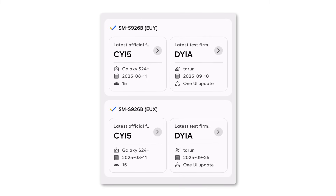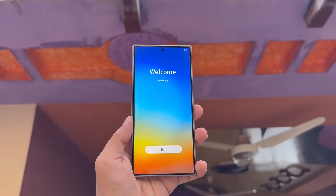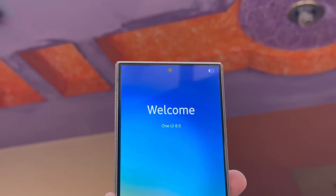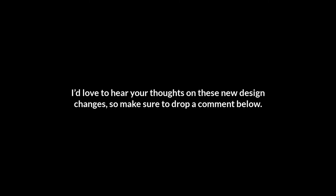This clearly indicates that Samsung is now running trials on current-gen phones, not just future releases. If you enjoyed this breakdown, don't forget to hit that like button and subscribe for more tech updates. I'd love to hear your thoughts on these new design changes, so make sure to drop a comment below. That's all for now.